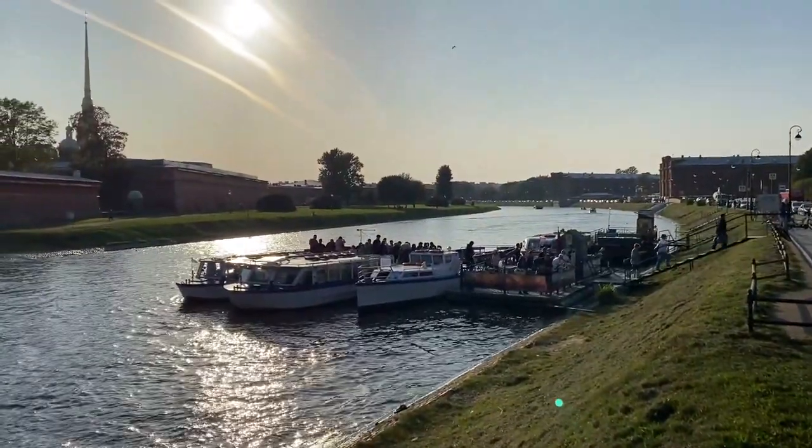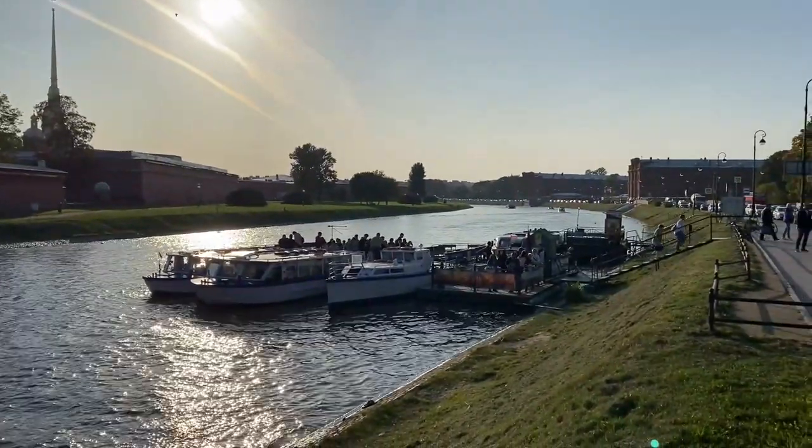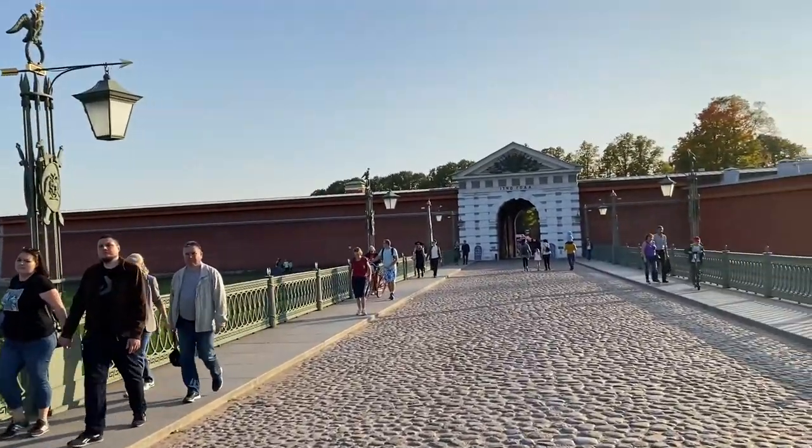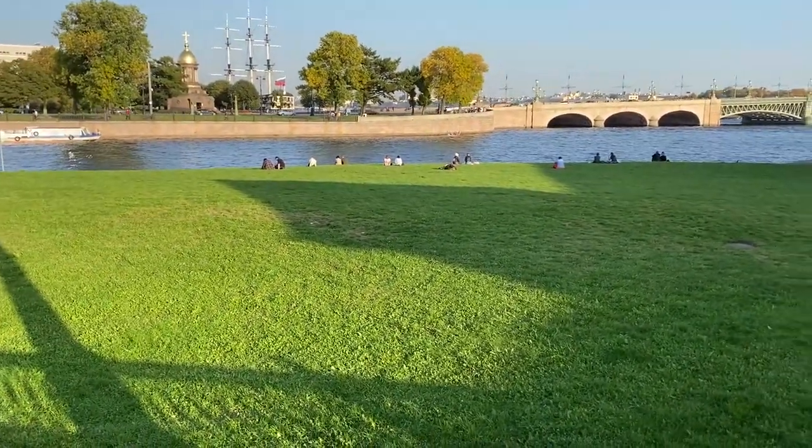This place was never really used as a military one — it was supposed to be, but never was. There was a prison, but that's it. It became a museum, a shop, a restaurant, a place for vacation and relaxation. I'll show you where you can get normal food at a low price — that's also important.